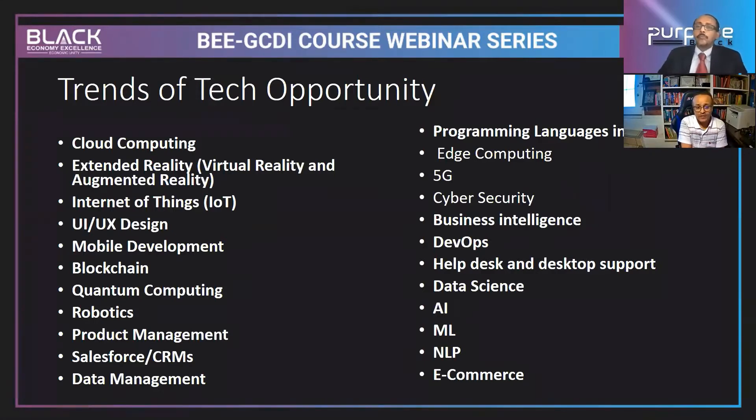Another area growing very fast is extended reality. Virtual reality mimics the real world, and extended reality links virtual reality with the actual world, augmenting these two realities together. In this area, they are looking for subject specialists, data analysts, and data modelers. There are many potential areas within extended reality.